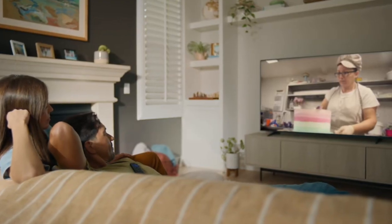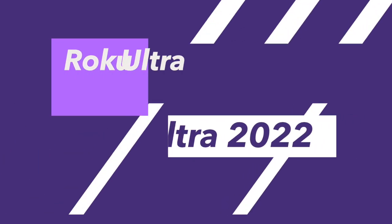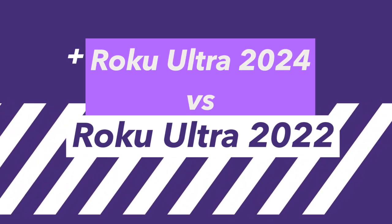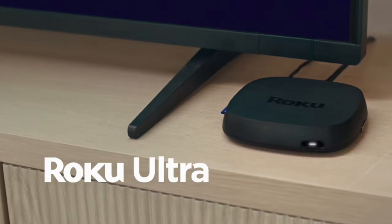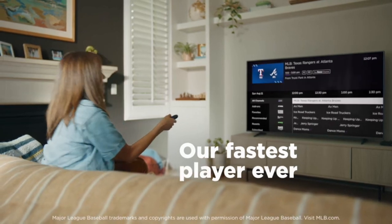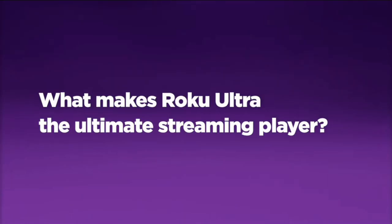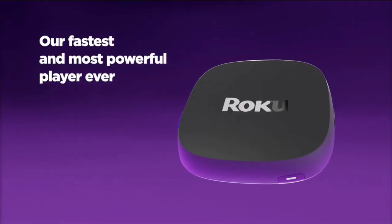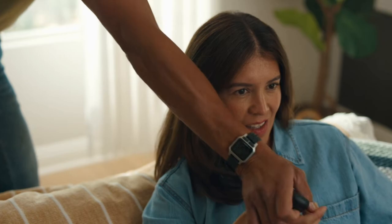Hey, what's up guys, David here from Dignited. Today I'll be breaking down what's new with the Roku Ultra 2024, which was released just two weeks ago, and I'll compare it with the previous model. By the end of this video, you'll get to know if it's worth the upgrade. Let's dive right into it.